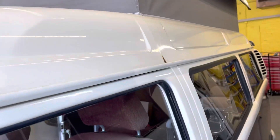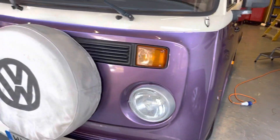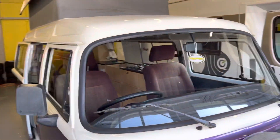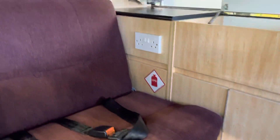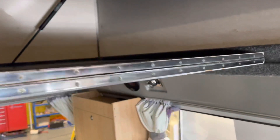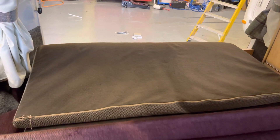There's a couple of marks on the roof there, just where the pop-top comes down and rubs a little bit. Inside, there are a couple of seatbelts there for the passengers. The mattress is up there in the back, up on the roof.